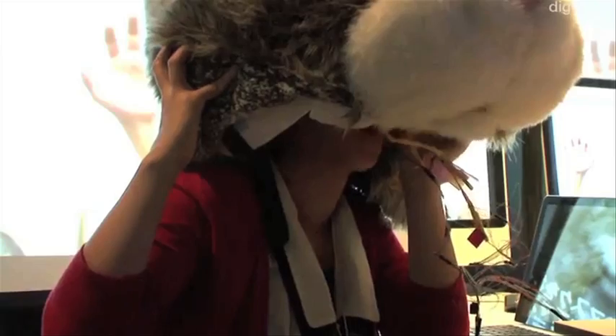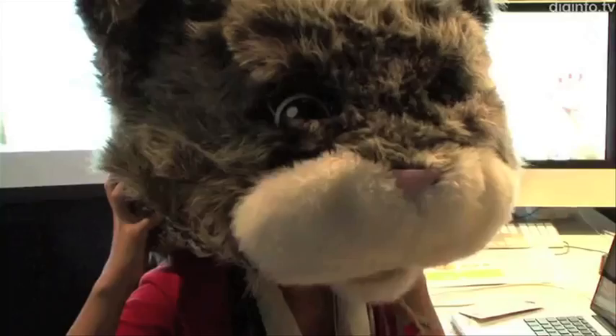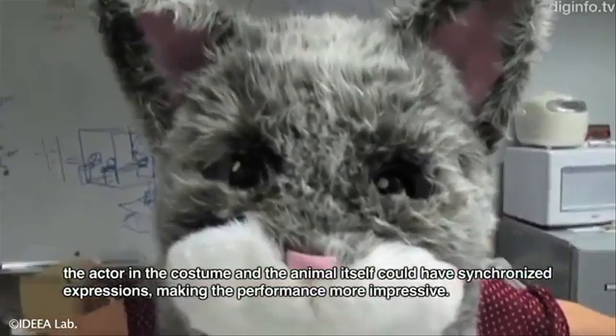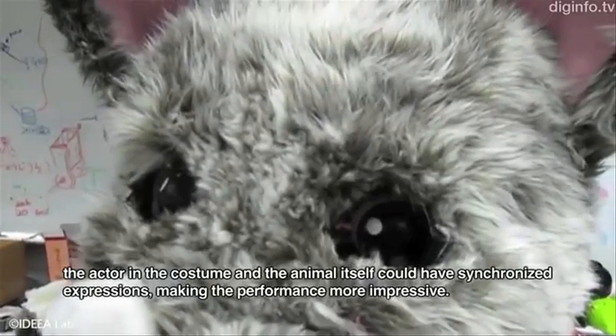Also in Japan is this new cat mask that mimics facial movements from the wearer with a non-contact interface. So mascots, rejoice at your new facial expression technology.